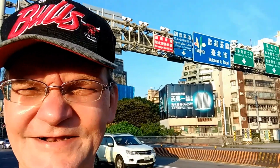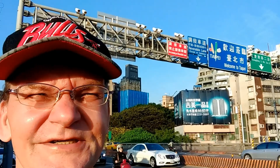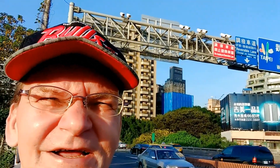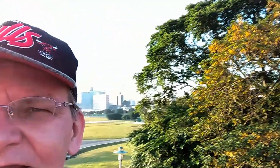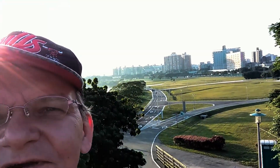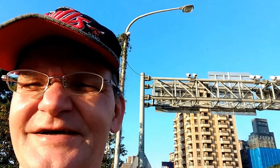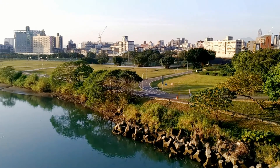Another maybe five minutes down the road we reach the Zhongzheng Bridge, which leads us to Yonghe. And here's the riverside park already. I'm going to show you from the middle of the bridge — here's the river view.